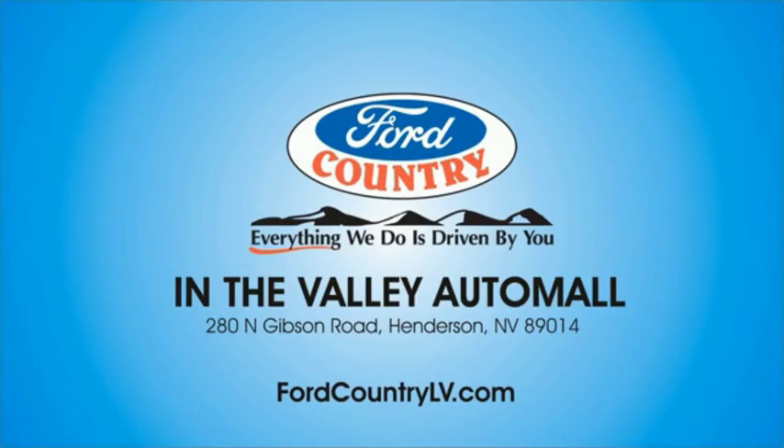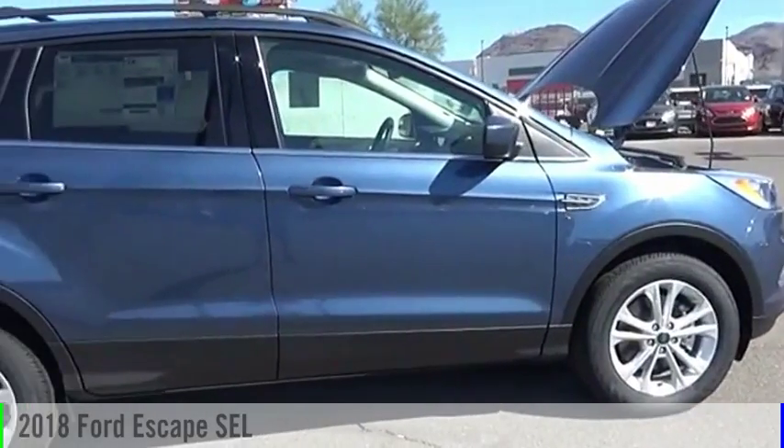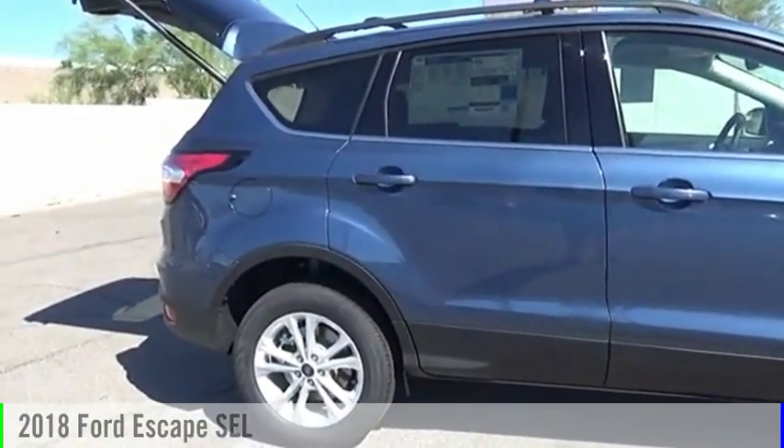Visit Ford Country in the Valley Auto Mall today. Make a great choice today with the 2018 Escape.